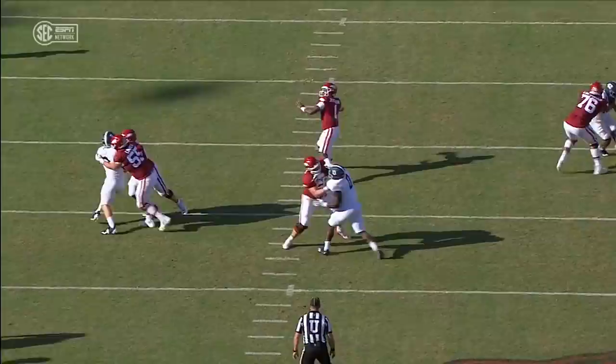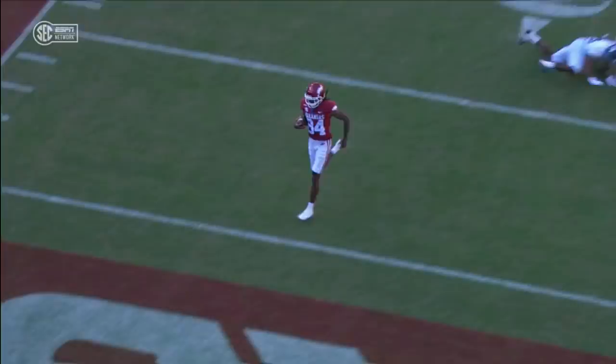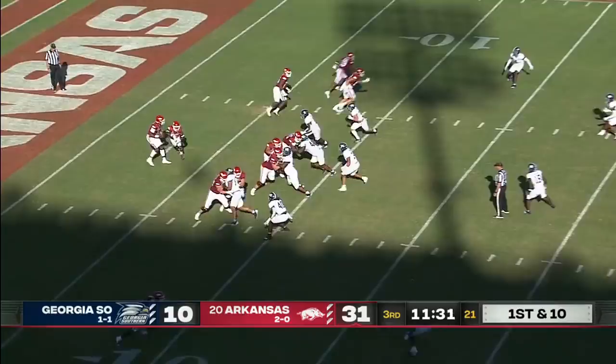Drop-eight defense, so Georgia Southern is only rushing three guys. And this throw to Warren, it's perfect. They just want to come to work, and he's building a nice program here up at Arkansas.